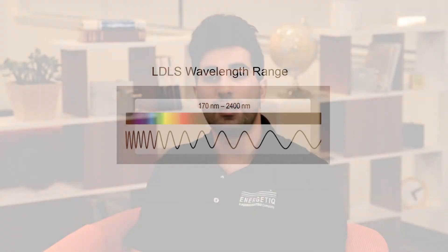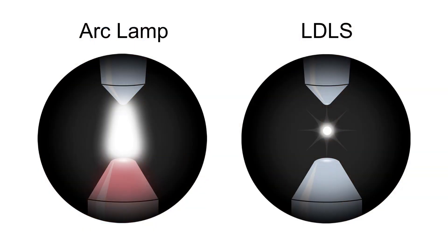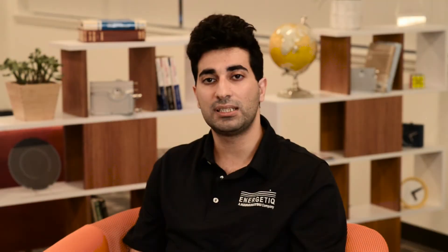In the typical arc lamp, the electrodes are continuously in use, which results in degradation. Since the electrodes in the LDLS are not in use, the plasma is not pulled out of place and it maintains its small size and shape with a high level of spatial stability. This principle of operation also gives the LDLS a long lifetime with a maintenance cycle of 9000 hours.